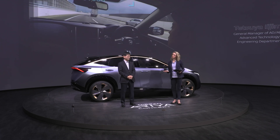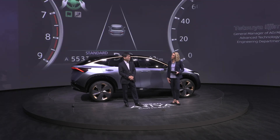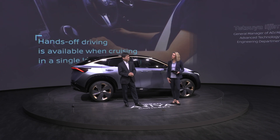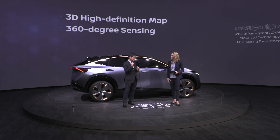So what technologies make all of this possible? There are three key technologies for ProPilot 2.0. The first is the 3D HD map. The second is 360-degree sensing. And the third is an intelligent interface to the driver.